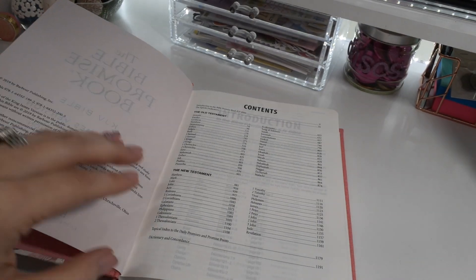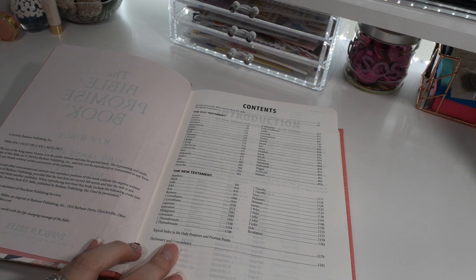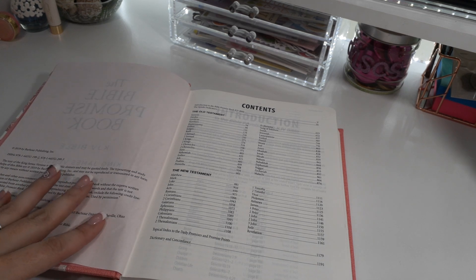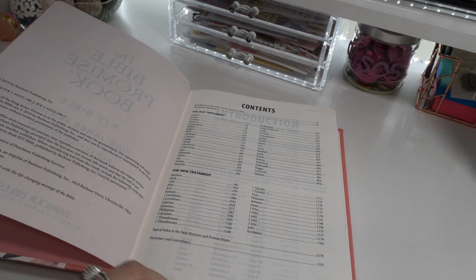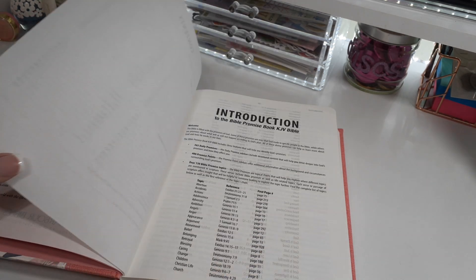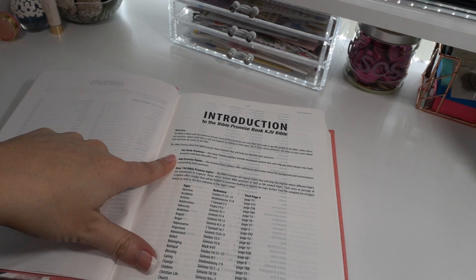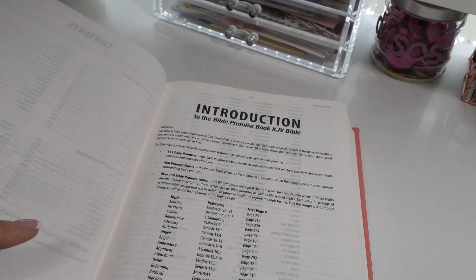We have a table of contents for both the Old and New Testament. We have a topical index of all your daily promises, so if you want to find one specific promise — like happiness or joy — you can go right to the index. It also has a dictionary and concordance. At the beginning we have an introduction to what this bible has, including 365 daily promises.